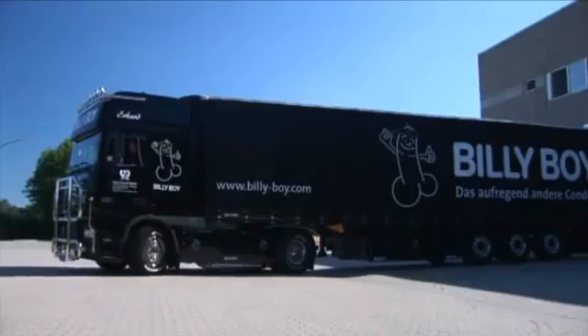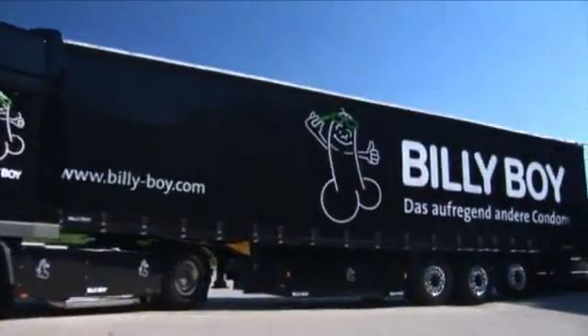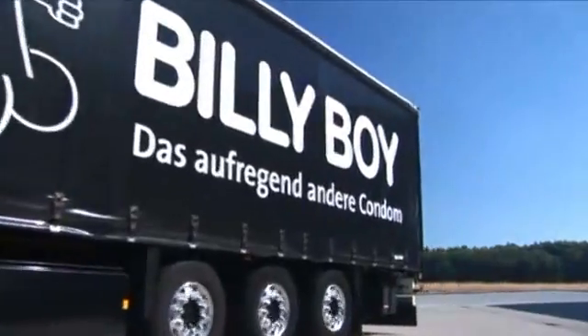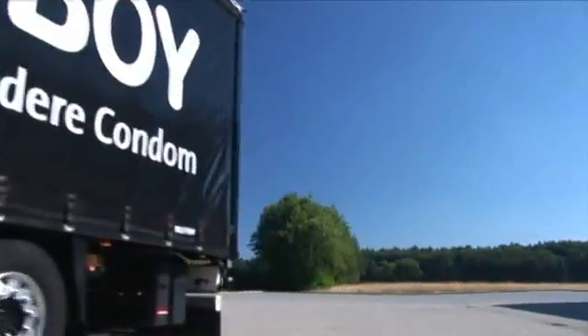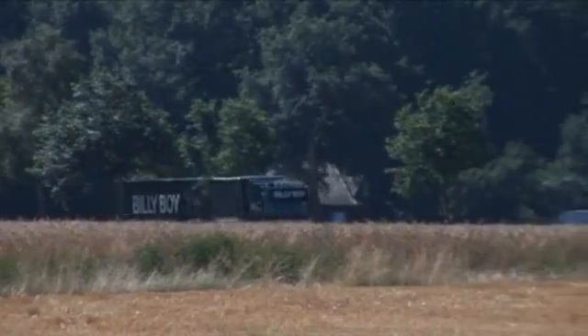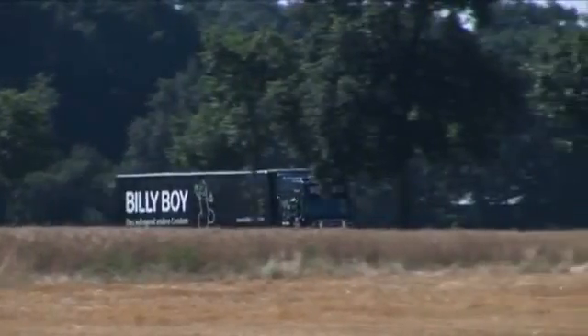Finally, the condoms are sent out to the retailers and thus to consumers all over the world. The Billy Boy trademark range offers a variety of different condom types to meet all consumer needs.